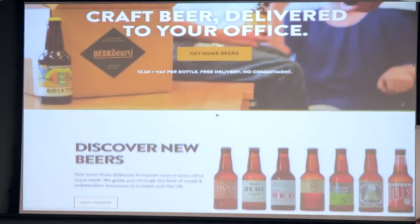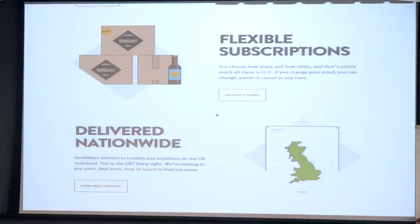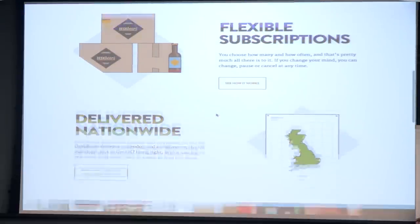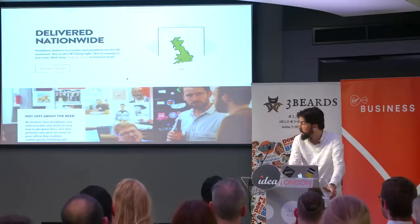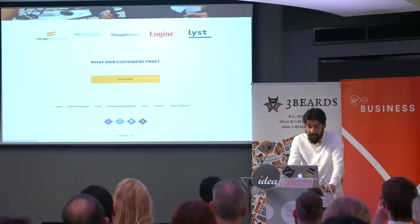So this is the homepage. Pretty straightforward. A bit about the beers that we deliver. It's a subscription business first and foremost. At the end of January we started delivering across the UK. That's more people drinking beer. That's some customers.